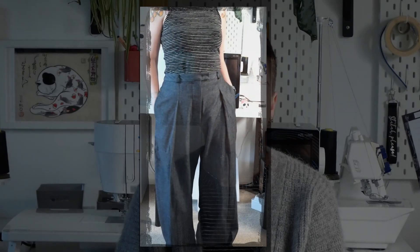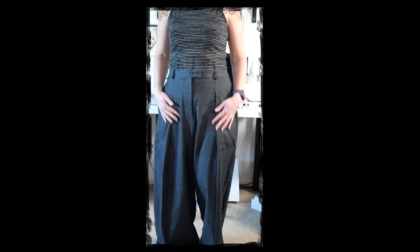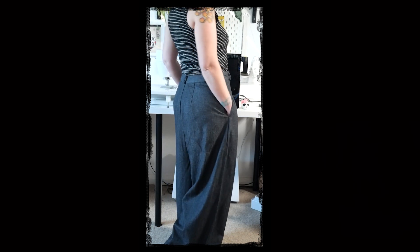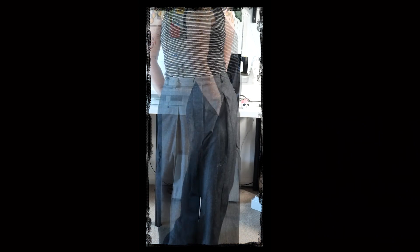The fabric is very lightweight and really surprisingly comfy to wear for a wool. These wide-leg trousers are the Protea Pants from Paradise Patterns. I love them, but I feel like maybe they drown me a bit — there is quite a lot of fabric to them.